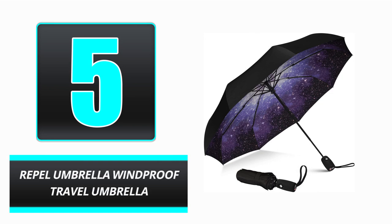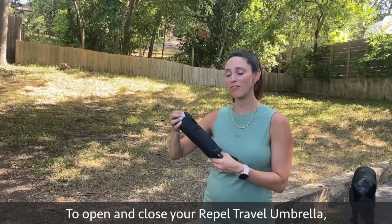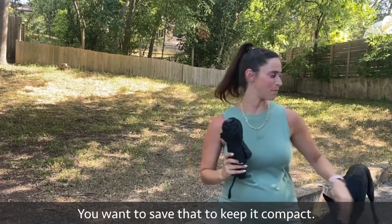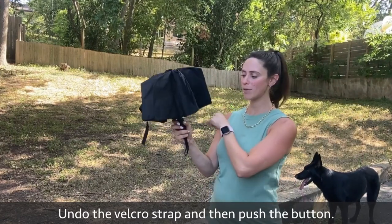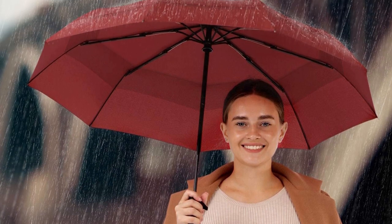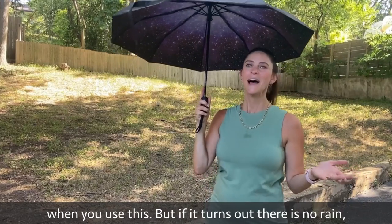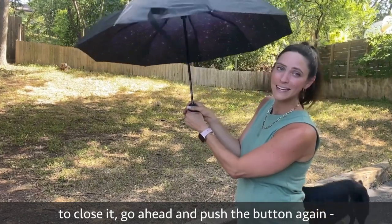Number 5: Rappel Umbrella Windproof Travel Umbrella. Regardless of the weather, you can always count on the Rappel Umbrella Windproof Travel Umbrella. This sleek black umbrella opens and closes mechanically, has a circular form factor, and a rubberized grip to ensure its longevity. This sturdy umbrella can withstand strong winds because of its fiberglass shaft and double-vented canopy coated in Teflon. The umbrella is also watertight, so you won't get wet in any kind of shower.